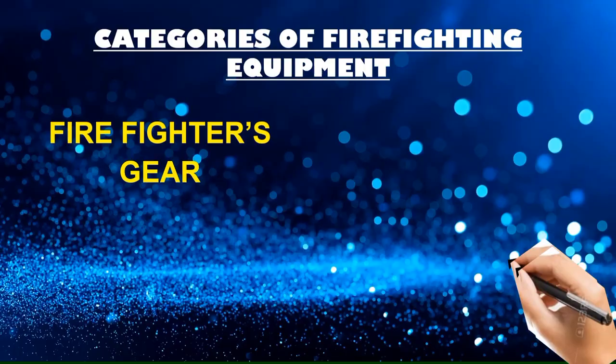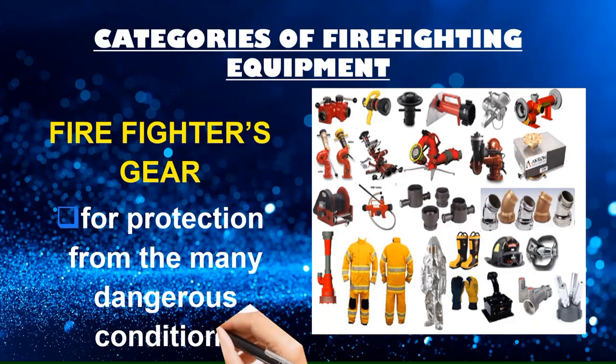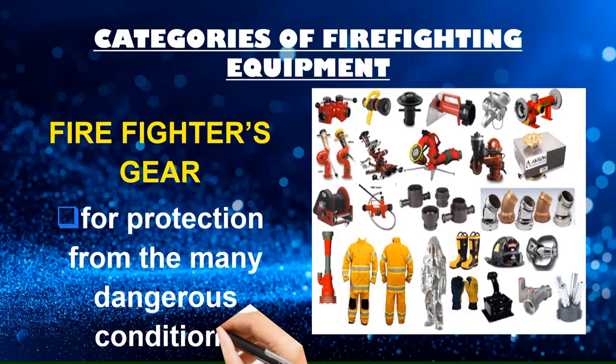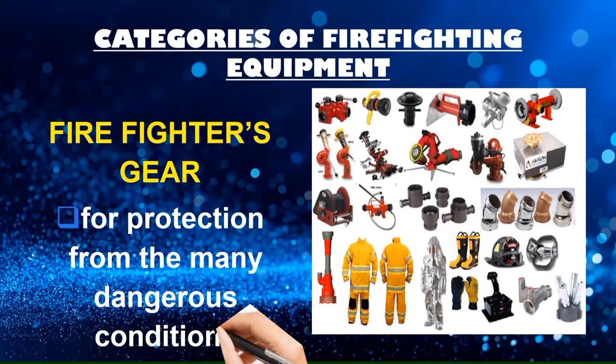The next category is firefighter gear, for protection from many dangerous conditions. This includes fire-resistant outer suit, inner lining suit, inner and outer gloves, wool socks, fire-resistant shoes, helmet with or without headlight, communication system, and breathing apparatus. These are essentials for firefighters to deal with different situations and are designed to protect them from serious injuries resulting from contact with fire.